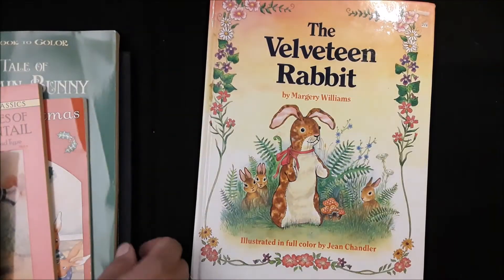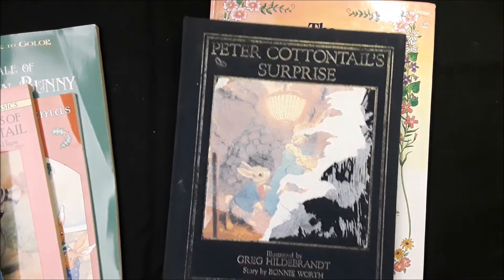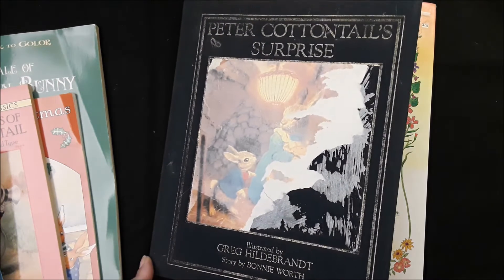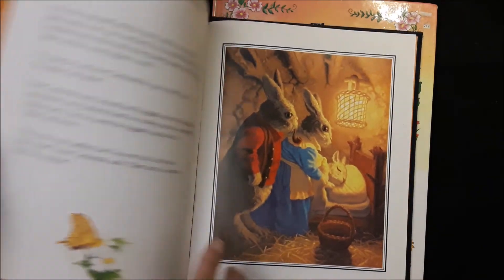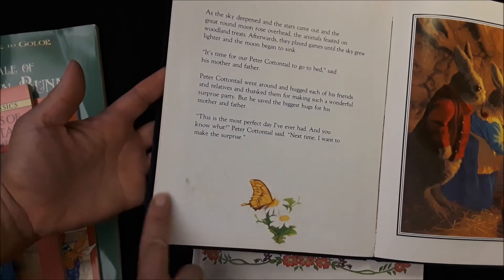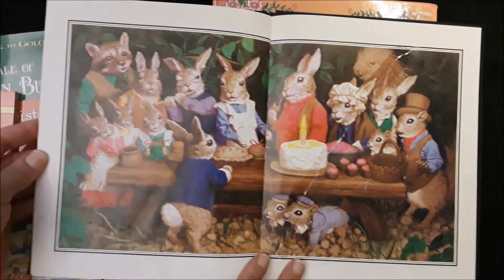This one is my favorite — this is Peter Cottontail's Surprise, illustrated by Greg Hildebrandt and the story is by Bonnie Worth. I just love the images in here. The pages do have some stuffing and little soilings from kids, and there's a tape across there, but I love that. There's Peter — and there's a rip right there.